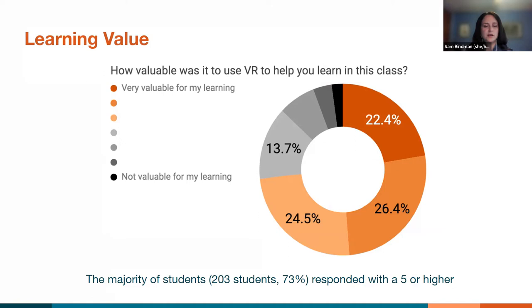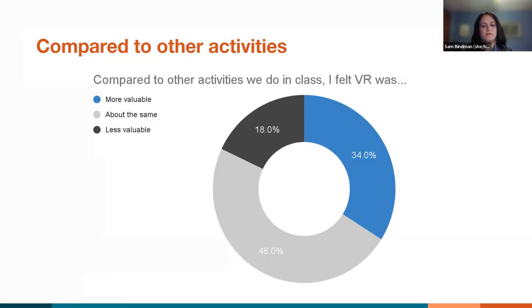We also asked about how valuable it was for students to use virtual reality to learn in class. Again, a majority — maybe a little fewer, 73% — responded that they found it to be valuable for their learning. You would want to delve more into why there was a group of students who didn't find it as valuable. We also asked students to compare the emerging technology to their other regular classroom activities. About a third of students said it was more valuable compared to their regular activities, about half said it was about the same — which is really interesting because it takes a lot of resources to make this happen. And then about 18% said it was less valuable. That's a small proportion, but it's still concerning and still something to investigate further.